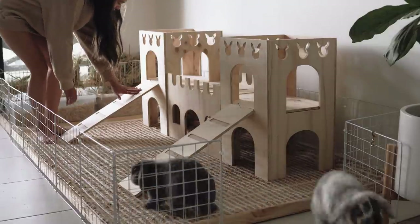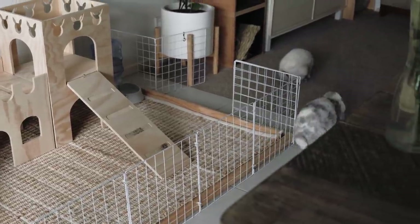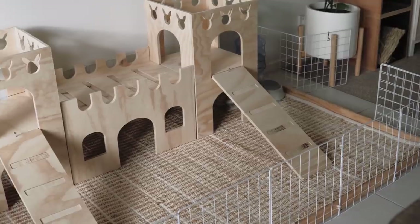This is the finished result. I still need to screw in the ladders. Other than that, I think it looks really wonderful. I think it's crafted really well. I picked up the castle today, and I spoke to the guy, and he was really nice.